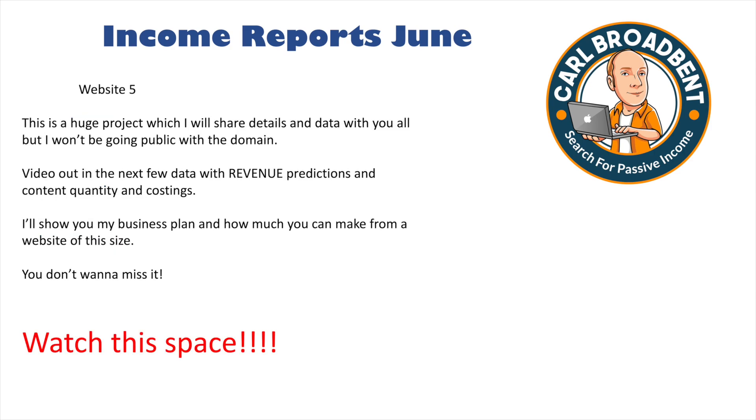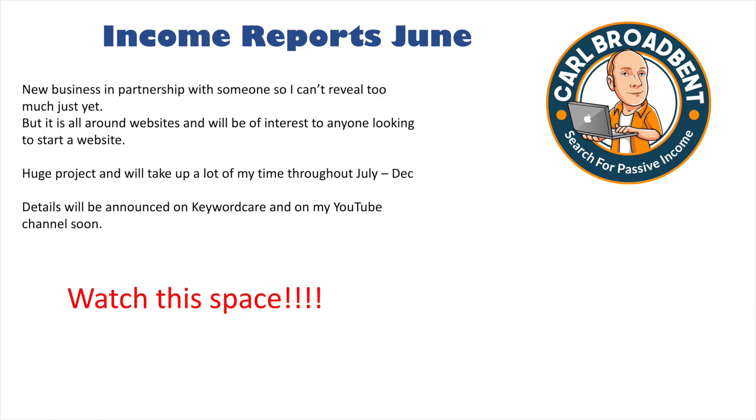Website 5 is my big project. I'm going to bring you all the revenue predictions, quantity of content, costings, data and stats on that website. I won't release the niche because it's one of my biggest financial investments and I don't want to jeopardize it, but I'll share as much as I can. I also have a new business venture I'm in partnership with — I can't reveal too much at the moment, but I'll produce a video on that in the coming weeks. It'll be of interest to anyone wanting to start a new website — something totally different that you guys can get involved with.